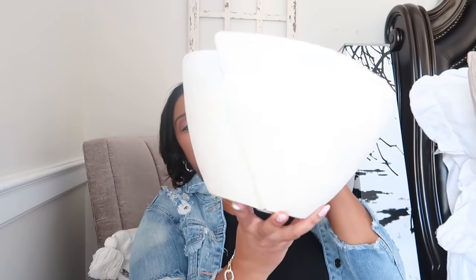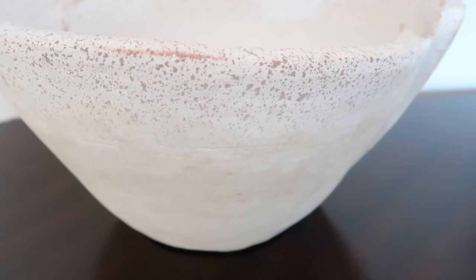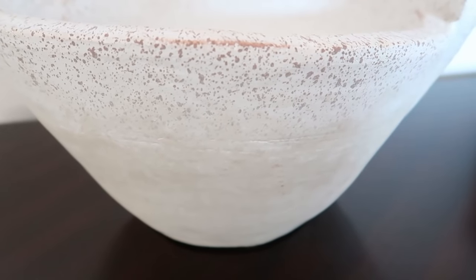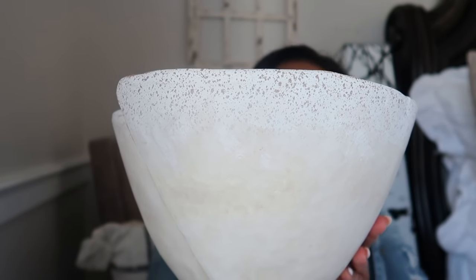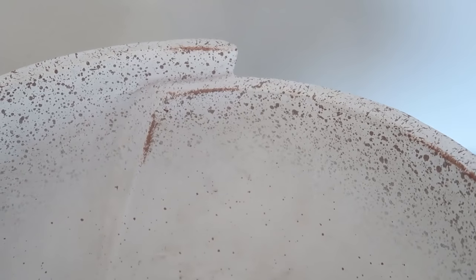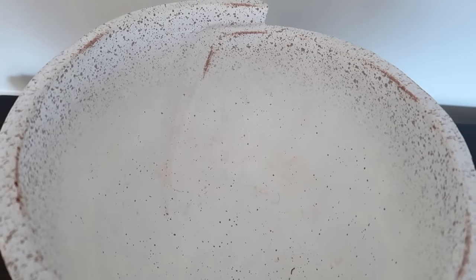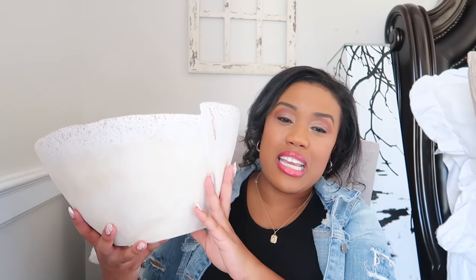The next one is this beautiful decorative bowl. I'm sure you guys have seen this one before. Y'all, there's so much that you can do with this bowl — it has beautiful coloring around the edges of it. It's so versatile: you can put it on your table, on a front entryway, style it on bookshelves. I thought this would be a great staple piece to add to my collection and I was super excited to get it.